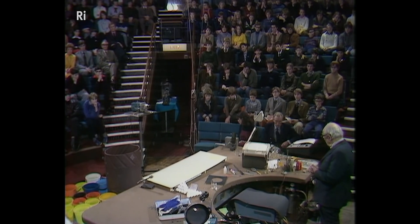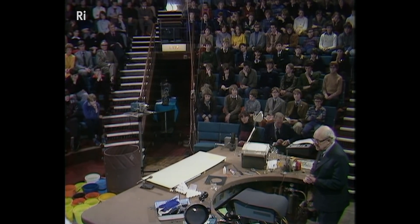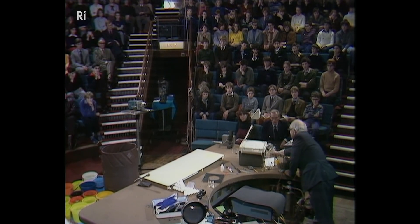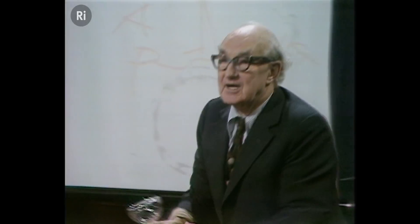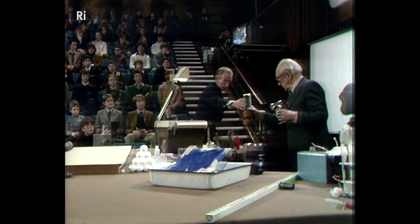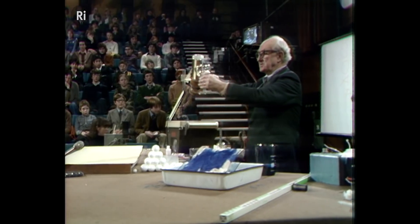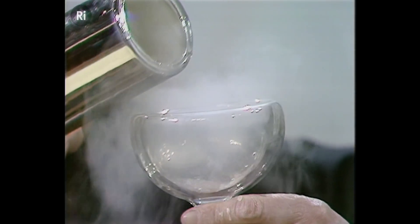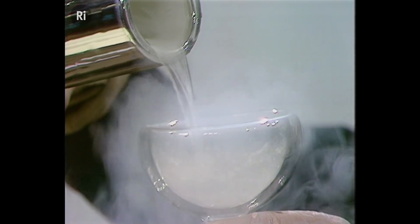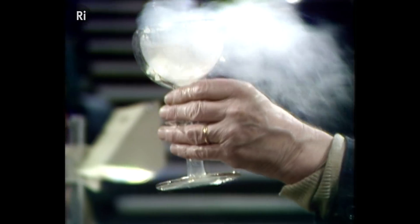I would like to show you one more experiment concerned with waterproofing and wetting. I would like to get some nitrogen which has been cooled and pushed together. I'm going to pour into this goblet, with a protecting vacuum, liquid air — namely liquid nitrogen. You'll see it boiling all the time.